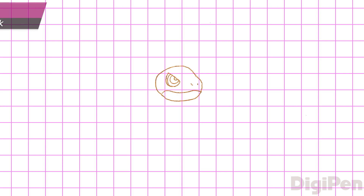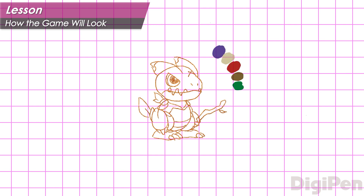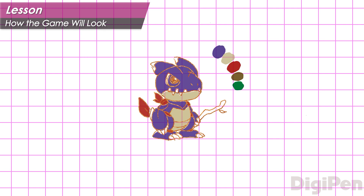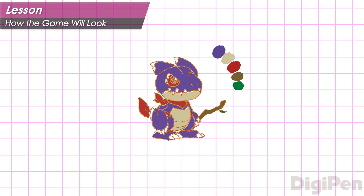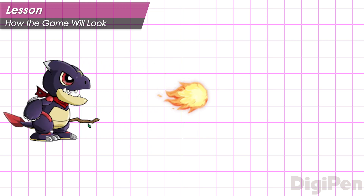Meanwhile, the art team begins designing the look of the game, including the hero. What is their visual style? What is their color palette? The art director creates some reference sketches to define the hero's appearance, and then the animator uses them while creating the detailed art assets that will go into the game.